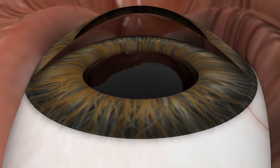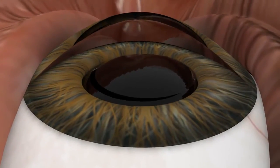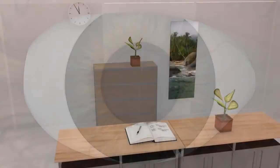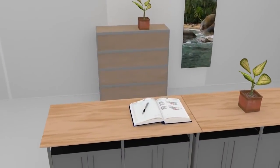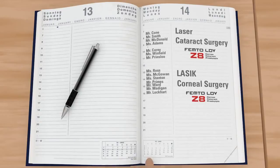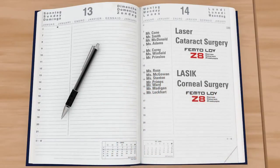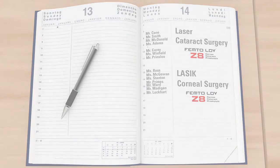The all-purpose capability has no limits. Simply by using an application patient interface, the Z8 becomes your ideal partner for several corneal treatments, from ZLASIK to advanced keratoplasties. For corneal surgery, the design of the Femto LDV's patient interface has proven to be efficient and extremely precise.